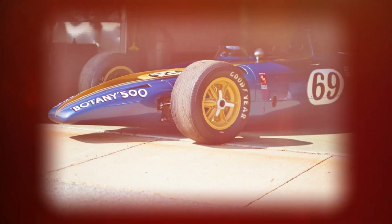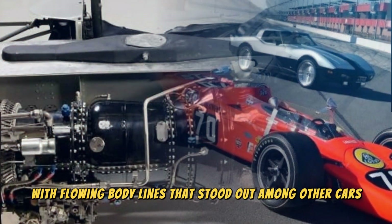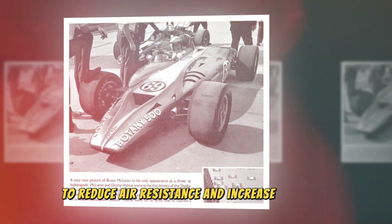The Shelby Turbine's exterior design was as revolutionary as its technical specifications. The car had a futuristic design with flowing body lines that stood out among other cars of the time. Special attention was paid to aerodynamics to reduce air resistance and increase top speed.